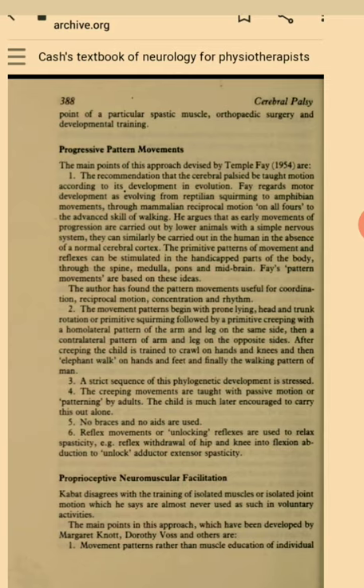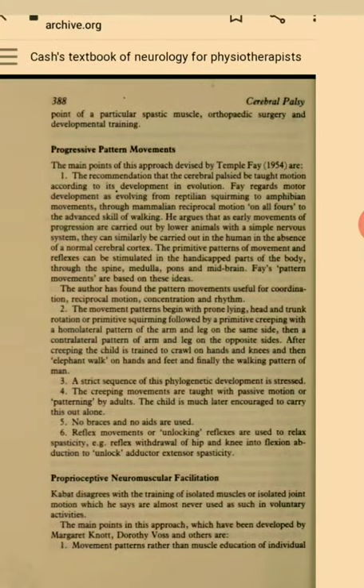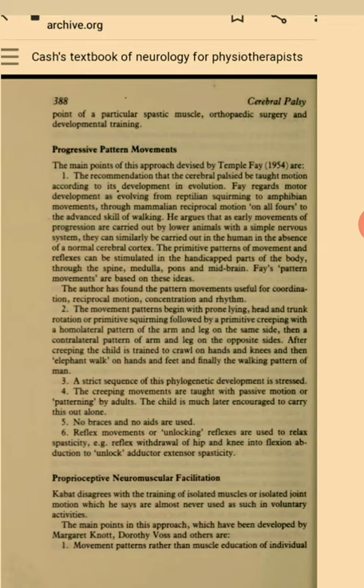Progressive Pattern Movements. The main points of this approach devised by Temple Fay are the recommendation that the cerebral palsy child be taught motion according to its development in evolution. Fay regards motor development as evolving from reptilian squirming to amphibian movements, through mammalian reciprocal motion on all fours to the advanced skill of walking. He argues that as early movements of progression are carried out by lower animals with the simple nervous system, they can similarly be carried out in the human in the absence of a normal cerebral cortex. The primitive patterns of movement and reflexes can be stimulated in the handicapped parts of the body through the spine, medulla, pons and midbrain.